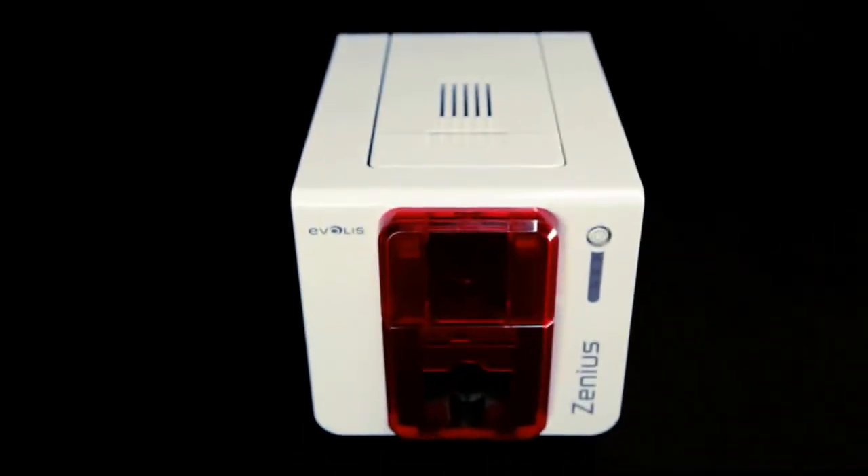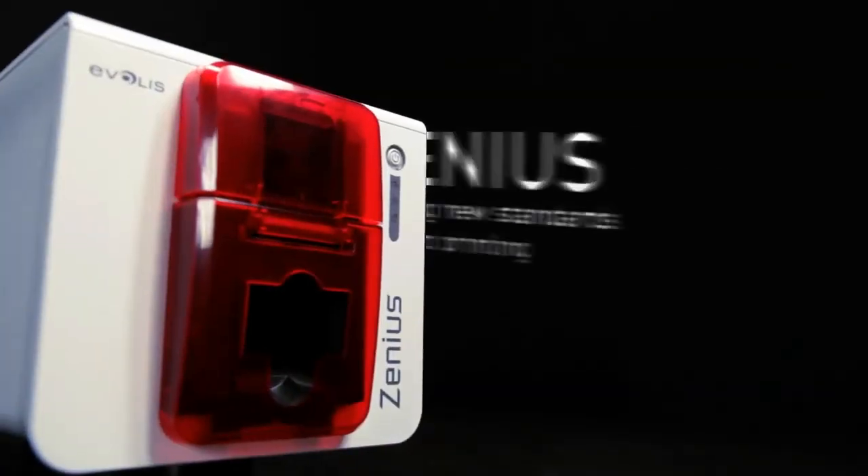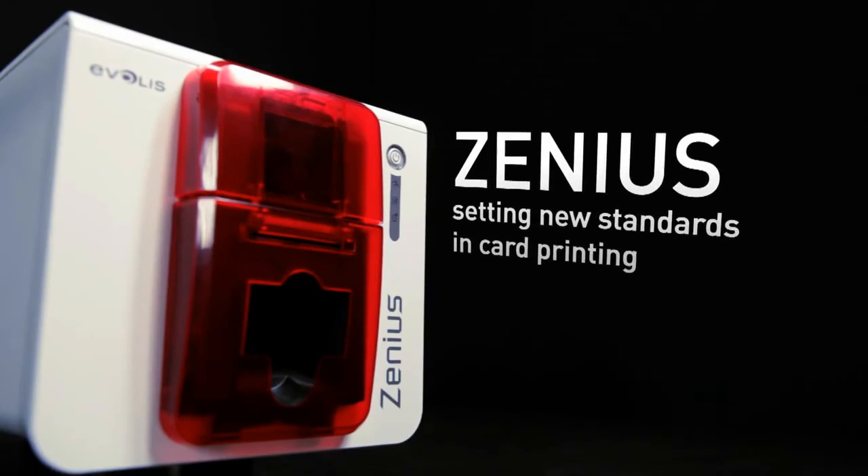With all these benefits, Xenius is the preferred choice for personalizing high-quality cards singly or in small runs. Xenius — setting new standards in card printing.